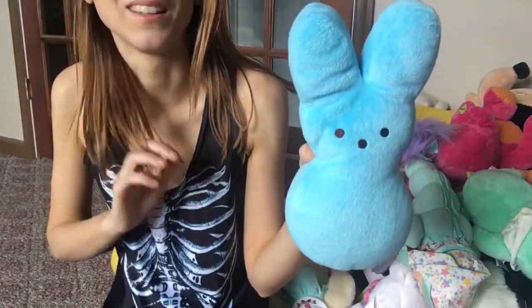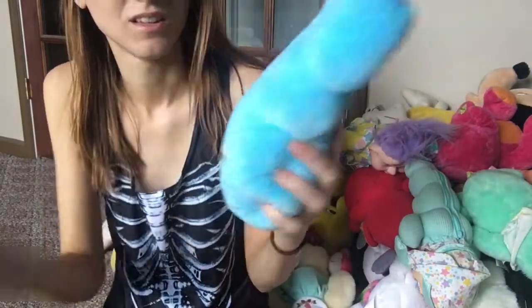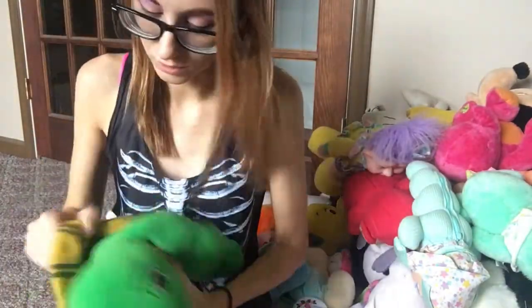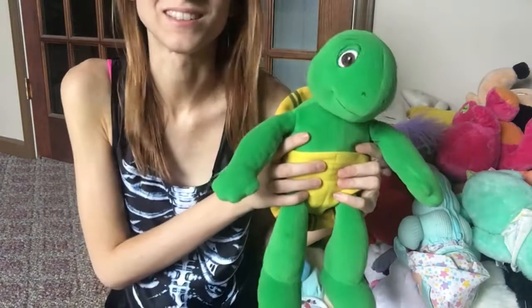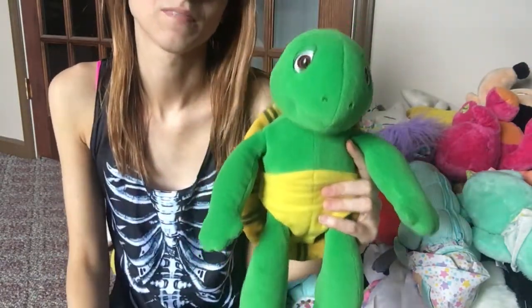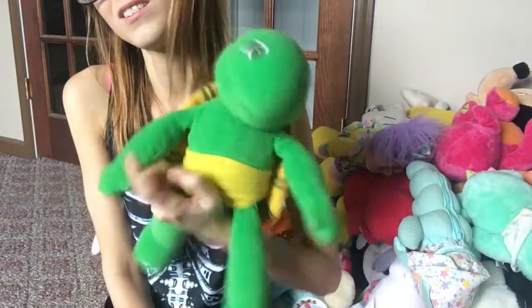I have this blue peep plush — I love Peeps so I thought this was really cute. Last but not least I love this one: this is my Franklin stuffed animal that I got at a thrift store. He still talks and he's just so precious. Franklin was one of my favorite shows as a kid so I had to have a Franklin stuffed animal.